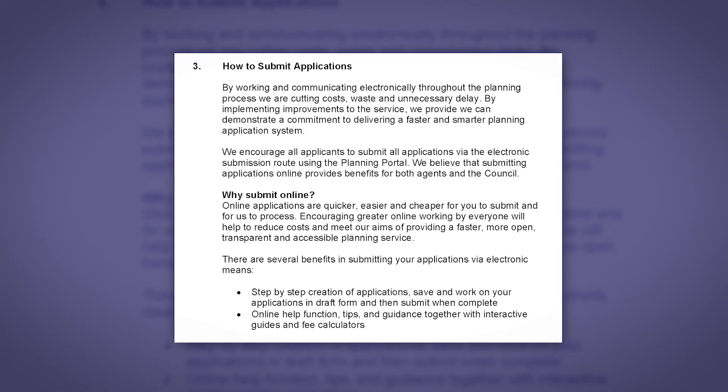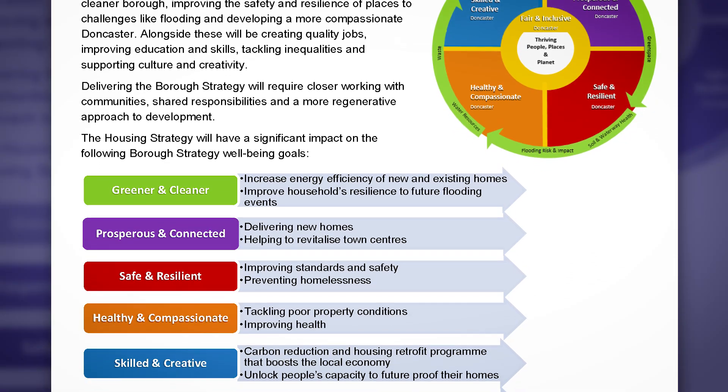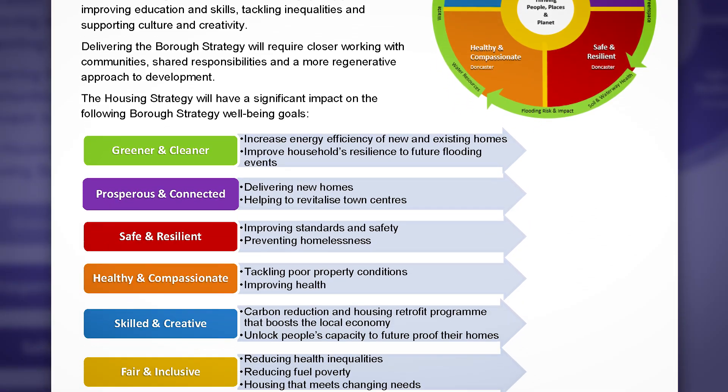It's an online Microsoft Forms tool. We've tried to split that down into themes, looking at the surrounding community, looking at open spaces and green spaces, and looking at the internal layout of houses.